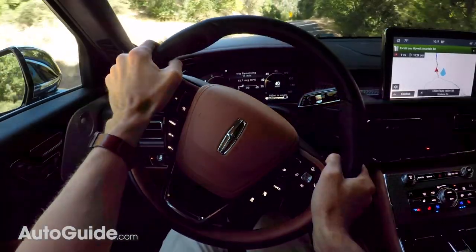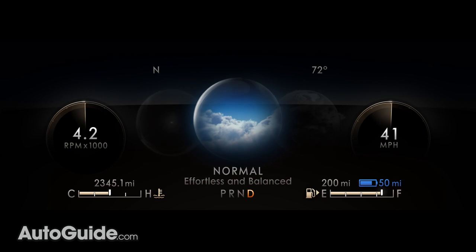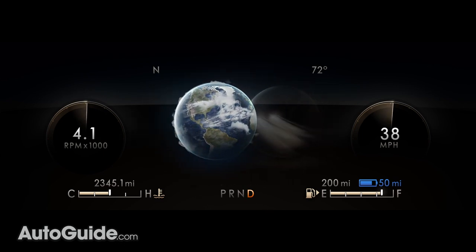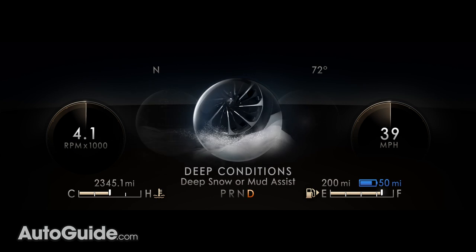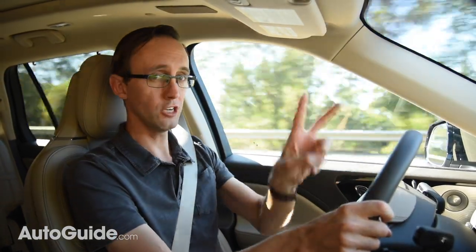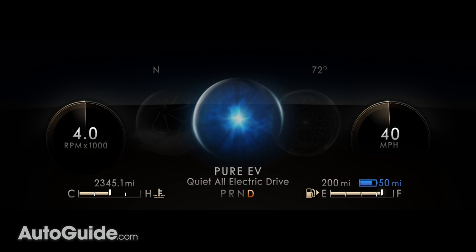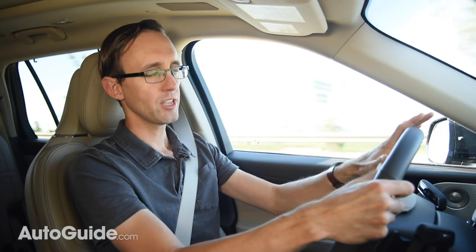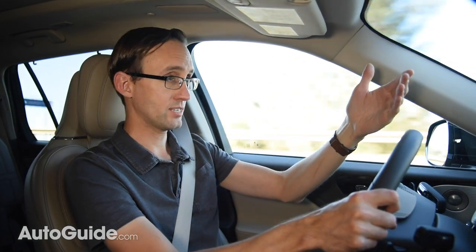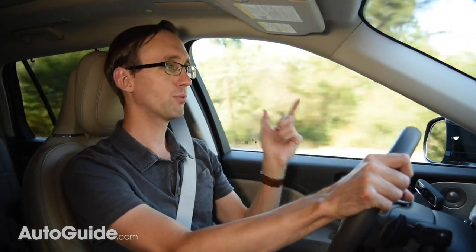A variety of driving modes is offered — up to seven in fact. Standard Aviators feature five: Normal for everyday use, Conserve which saves fuel, Excite which is sort of like a sport mode, Slippery for snow and ice, and Deep Conditions for off-road driving. Grand Touring models add two more modes for a total of seven: Pure EV, which allows the vehicle to run solely on battery power, and Preserve EV, which saves battery for when it's most efficient — for example, preserving electrons for use in a congested urban area. Preserve EV also allows the engine to charge the battery pack up to 75%.